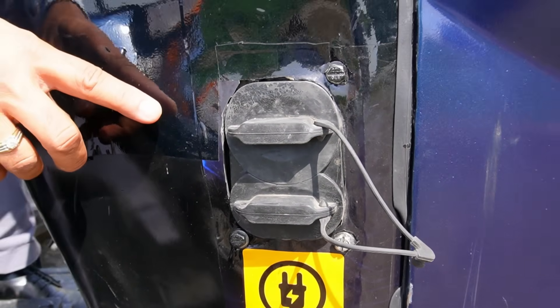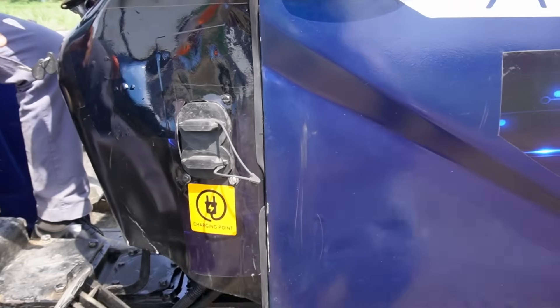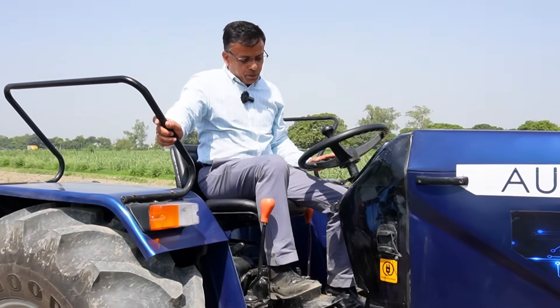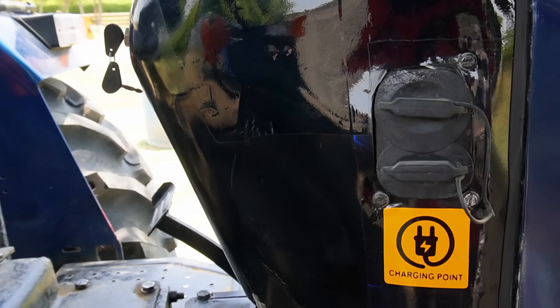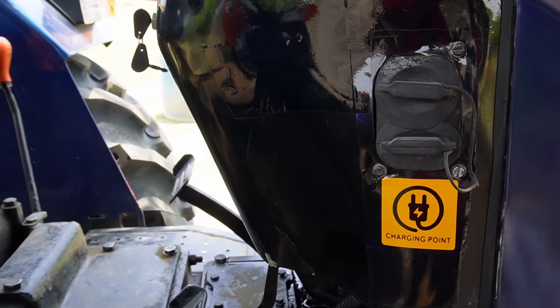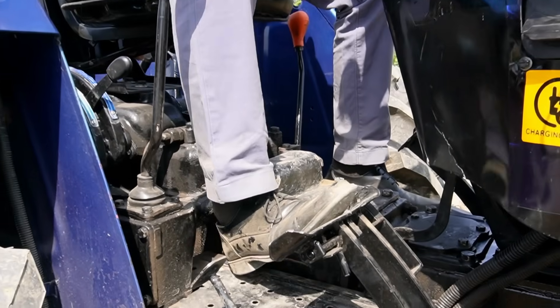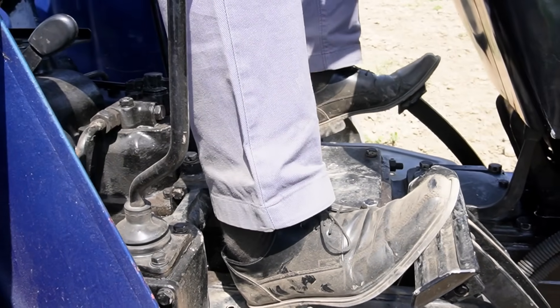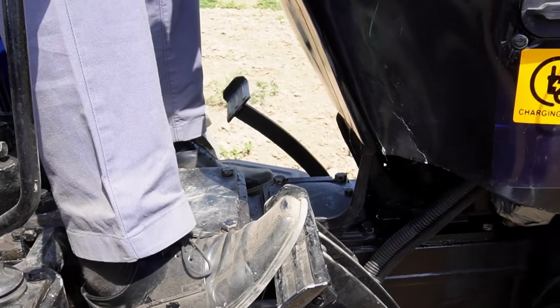We will show you the charging later. The onboard charger on the tractor takes care of the charging, so you don't need a separate charger. We have the normal brakes, the split brakes for left and right where you can use them alternatively. You have the parking brake and the regular clutch, so it's easy to use for a regular tractor driver.